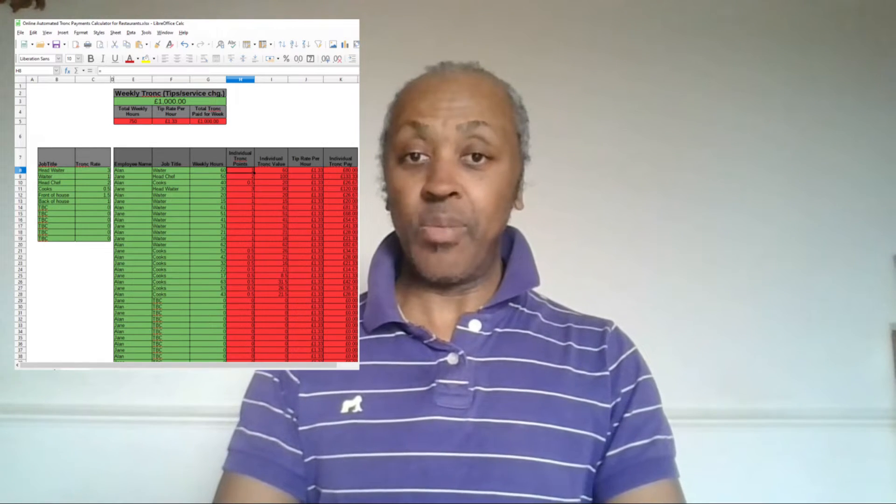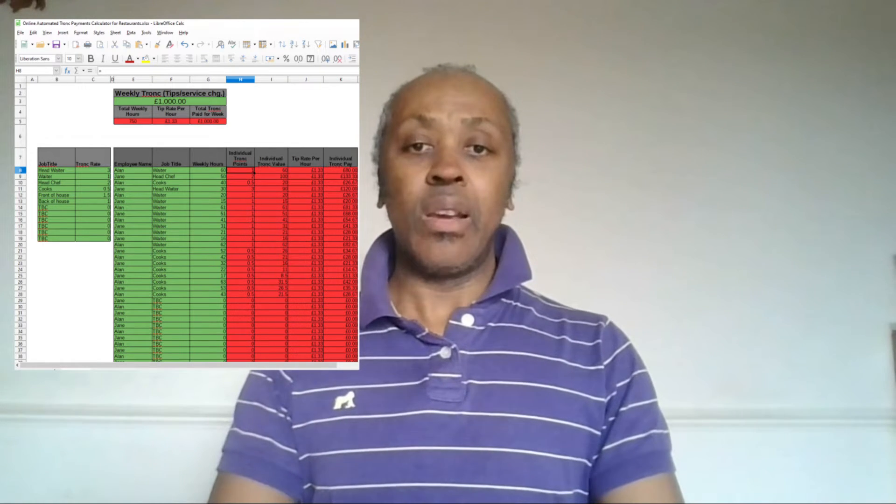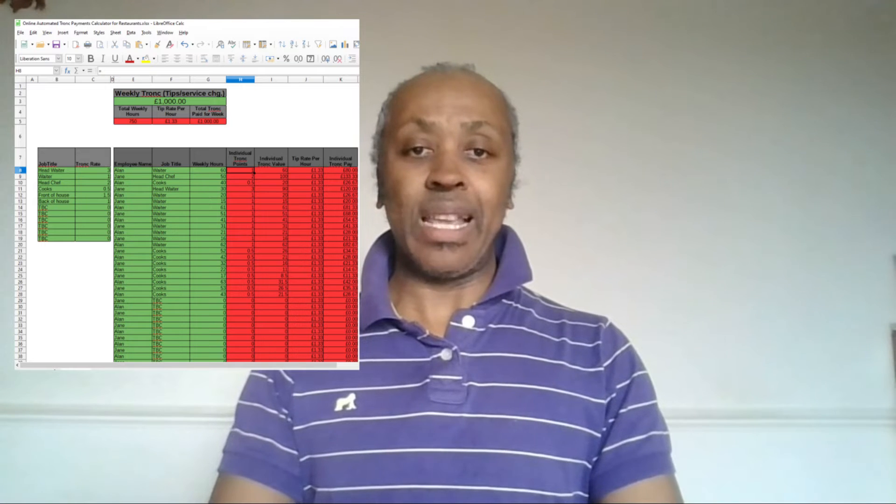Two: automated tip distribution. The tool automates tip pool distribution based on your chosen trunk rate, hours worked, weekly tip pot, and 100% allocation to staff.